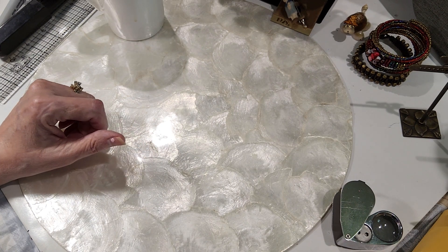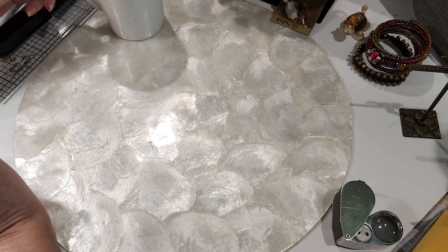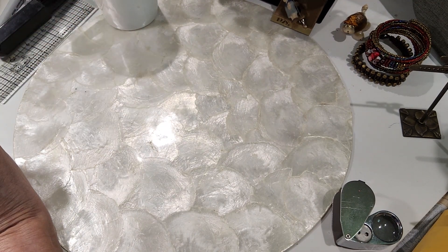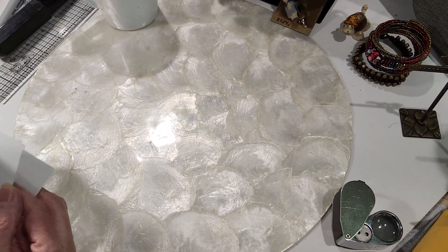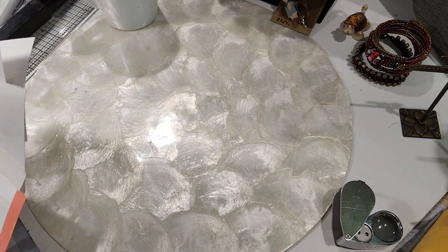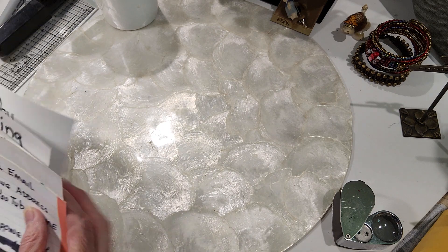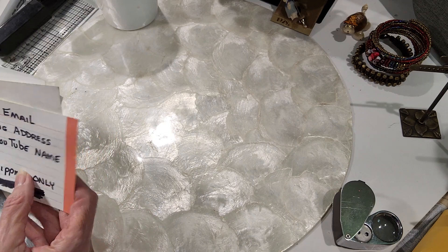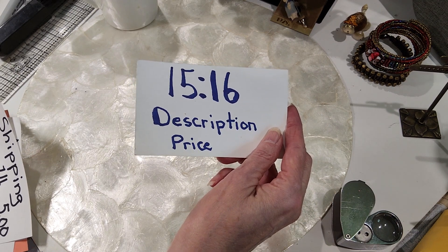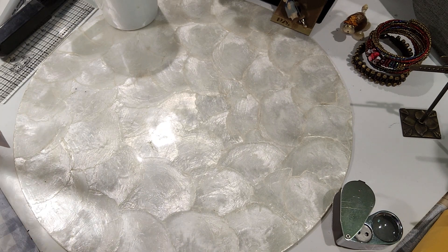Hi guys, welcome to my Skywaves 2 channel, this is Robin. How's everybody doing this morning? It's a beautiful day in Charleston, South Carolina. Grab yourself something nice to drink, sit back and relax. We're going to continue Jewelry Jar 242. If you see anything in this jar you'd like, all you have to do is leave a comment under the video with the timestamp, description, and price of the item you want to choose. If you're new to the channel, welcome. If you're returning, welcome back.